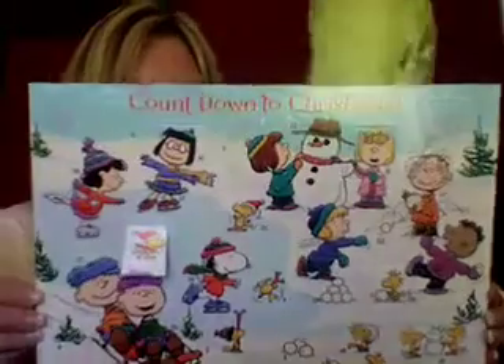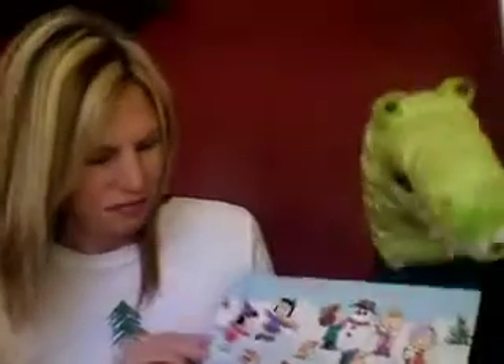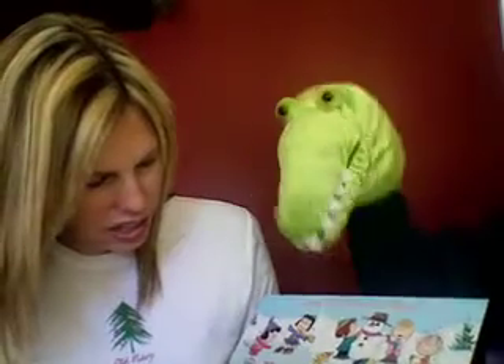Okay, let's find number two. Let's do the Peanuts first. Number two — make sure your good-looking eyes are on. Oh, I see it. There it is. This looks like Woodstock to me. Woodstock looks like he's skiing!